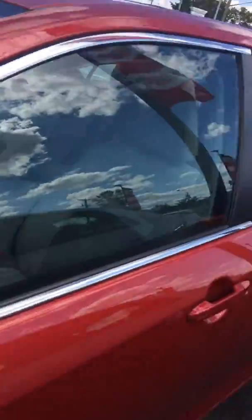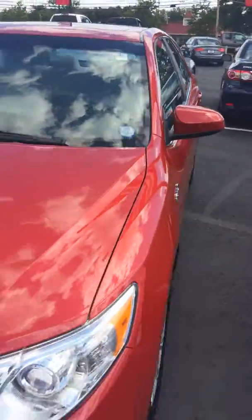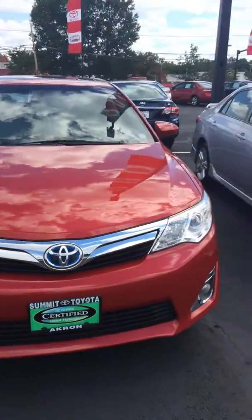This is a beautiful vehicle and it's waiting for you to come down and take a drive here at Summit Toyota. Thank you.